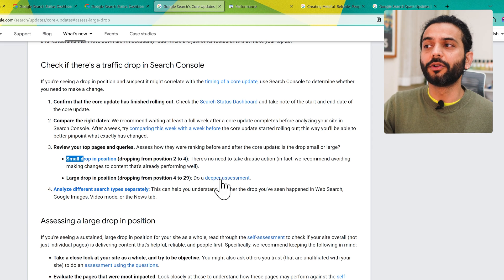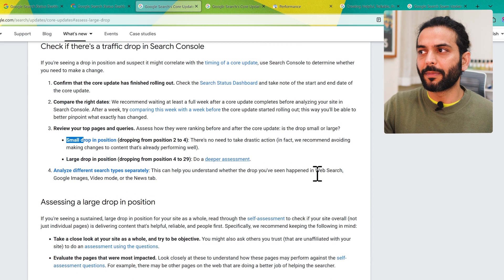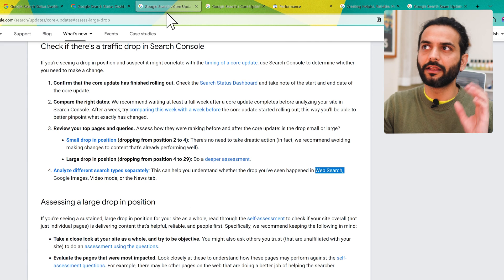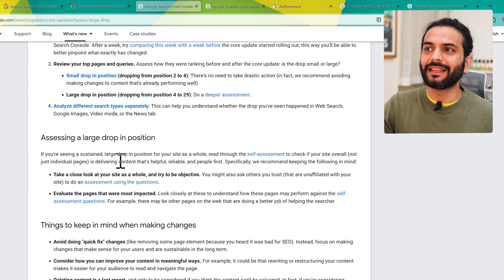For a last drop in position from 4 to 9 you need to do a deeper assessment. Analyze different search types separately — for example, whether the drop happened with Google Search, Google Images, Video mode, or the News tab. You can see everything in your Search Console report about where the traffic is coming from.